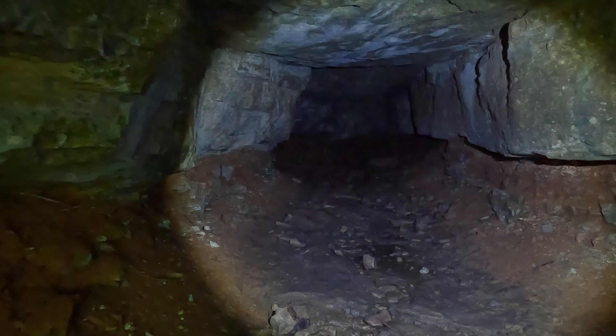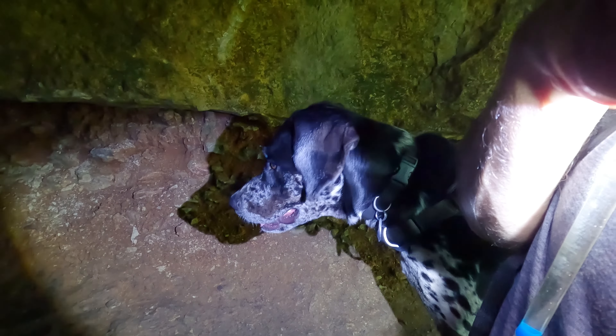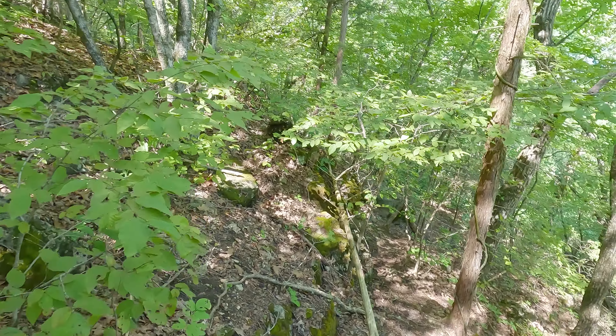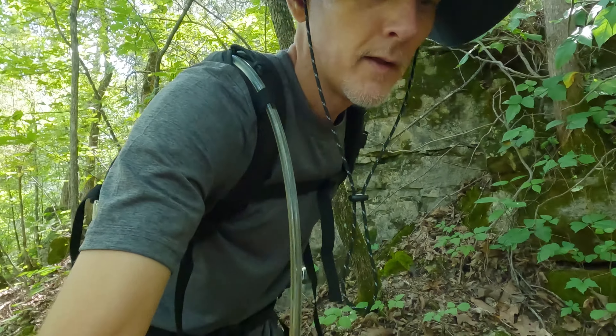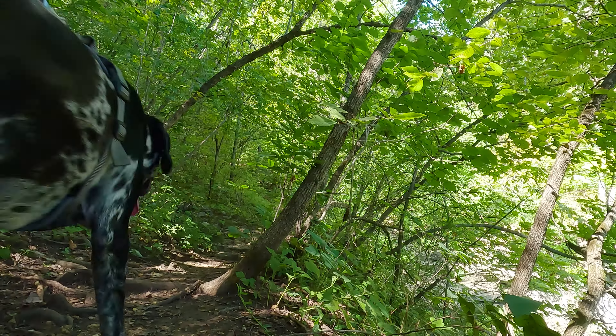I'm going to go a little ways in, but I can see it's a dead end. Loki, are you not a fan of the caves? The caves creep you out? Kind of — me too. We're on a trail, I think, but it's pretty overgrown. I'm going to try to stick to this original loop. I believe we're back on the main trail here.